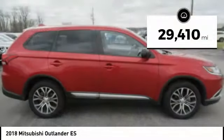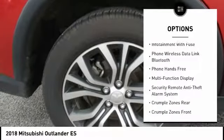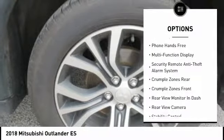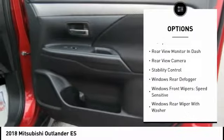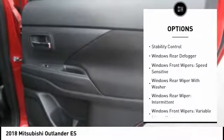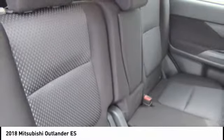This vehicle has less than 30,000 miles. Here are some of this vehicle's great options: stability control, traction control, power steering, cruise control, trip computer, power brakes, child safety locks, airbags, driver, knee, tachometer, and electronic brake force distribution.